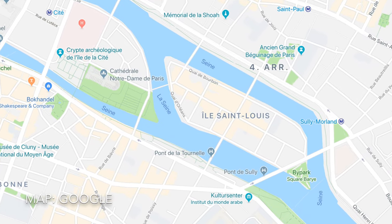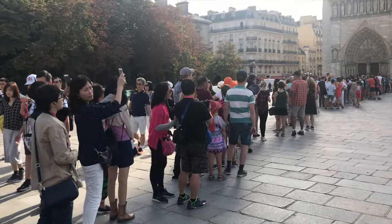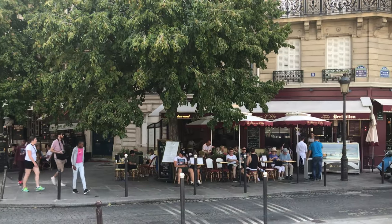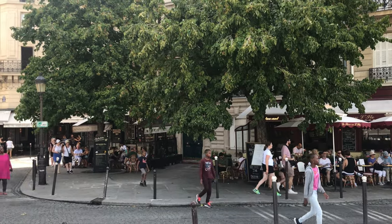Île-Saint-Louis is the other island in the middle of the Seine — not the one with the Notre-Dame, not the one with all the tourists and souvenir shops, but the one you get to when you walk behind the Notre-Dame and cross the small bridge to the next island. Here you'll find several cafes and restaurants, small shops and boutique hotels.